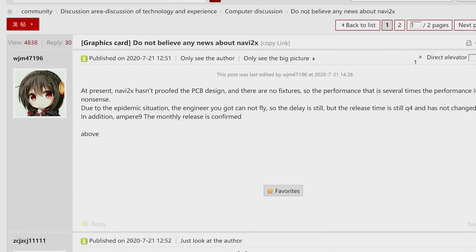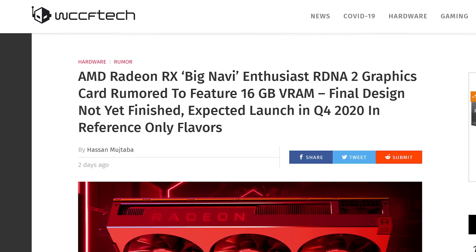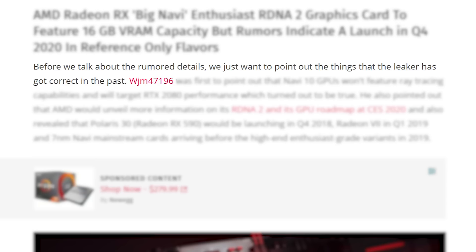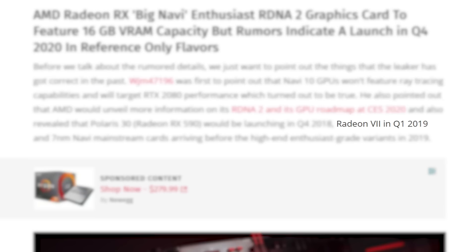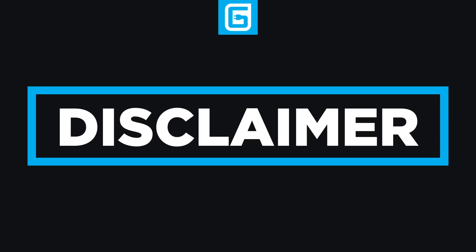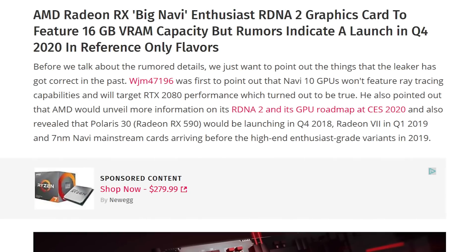Lastly for today, we finally have multiple leaks on AMD's upcoming Big Navi GPU. The first set of leaks come from a known leaker on Chip Hell's forums, later posted by WCCFTech. The user WJM47196 has gotten multiple leaks right in the past — from Radeon 7 launching in Q1 2019, Polaris 30 in Q4, 7nm Navi cards, and the list goes on. That doesn't make these new ones right, but given it's from a leaker who's proven themselves numerous times, these are better than most rumors.